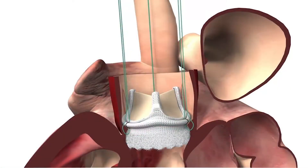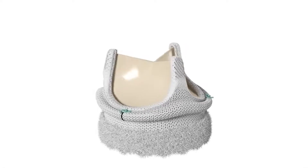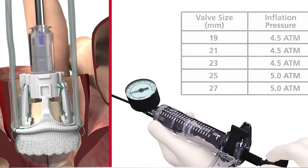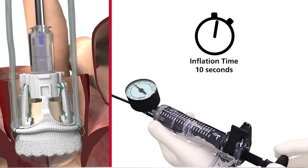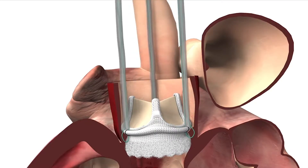Through this small incision, doctors can implant what is called an intuity valve. We have a skirt framework that sits underneath the valve that's able to be expanded with a balloon for there to be a secure fit and replace the aortic valve.